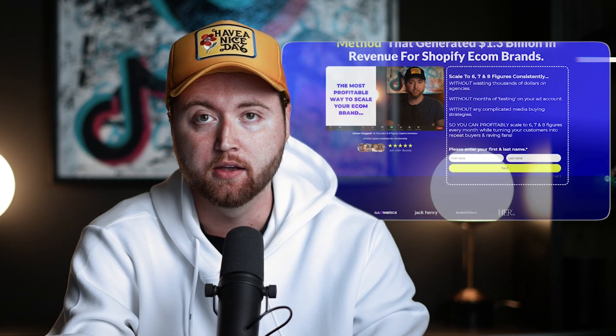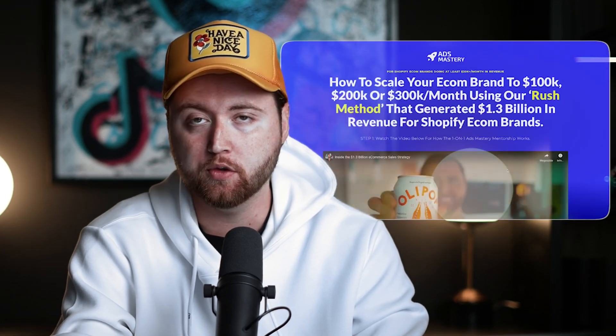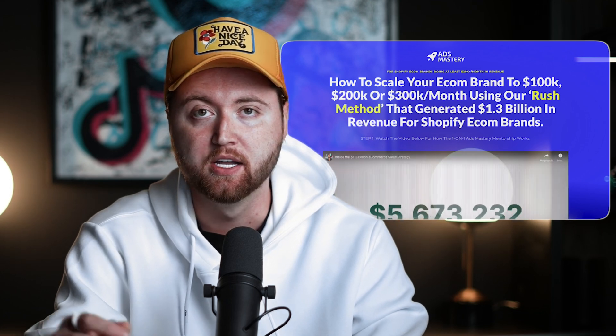If you're looking for some one-on-one guidance where we can actually show you how to do this in a custom setting — going through and hands-on working with you step-by-step so that way you can go from 50 to 100 to 300, even 500k plus months — then I highly recommend booking a call with myself and team to apply for our one-on-one Ads Mastery mentorship. And once again, it's your favorite digital marketer here, Chase Chappell. Cheers and bye all.